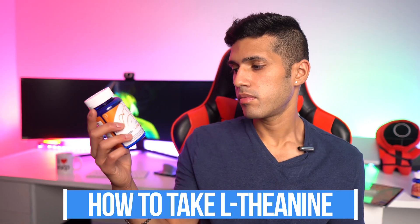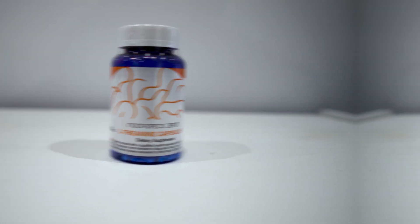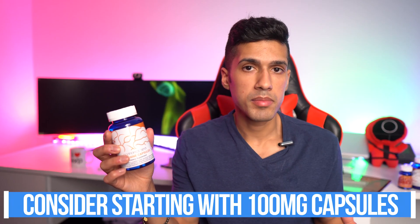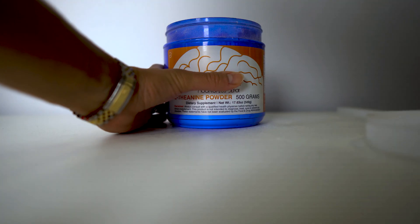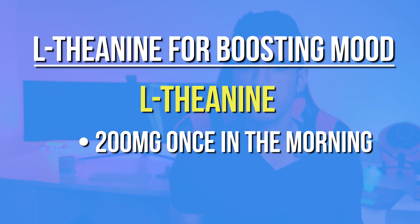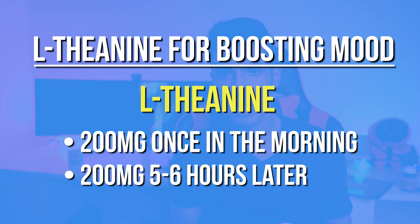Now let's talk about how to take L-theanine. The product I've been using is the Nootropics Depot L-theanine capsules — each capsule is 200 milligrams, which is a pretty common serving size. If you can find it in 100 milligrams that's good too, because you can assess your tolerance that way. This supplement doesn't really matter too much which brand you get it from. It looks like a white powder. If you're using L-theanine to boost your mood, take 200 milligrams once in the morning within a couple hours of waking up, then another serving about five to six hours afterwards — something like 9 a.m. and then again at 2 p.m.